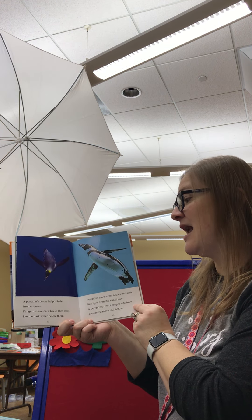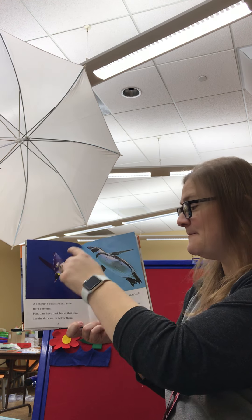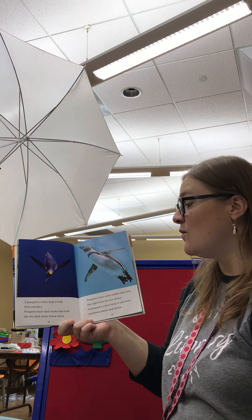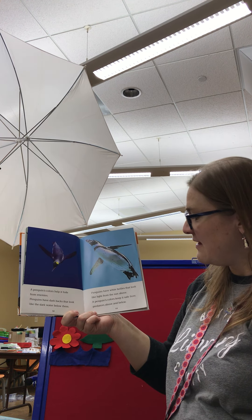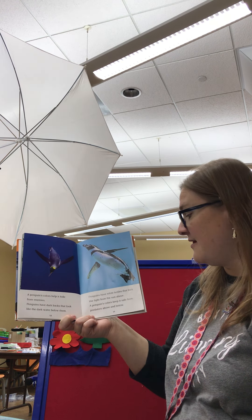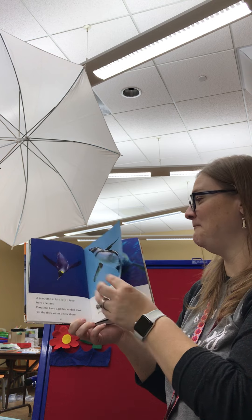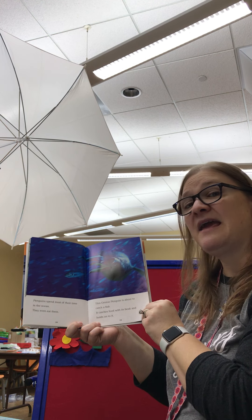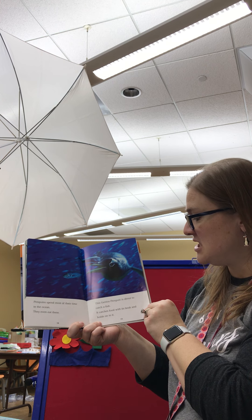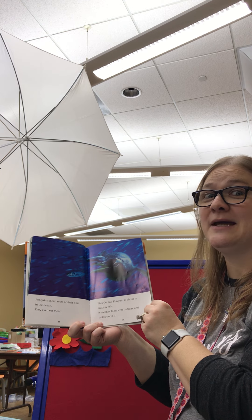A penguin's colors help it hide from enemies. Penguins have dark backs — do you see that? — that look like the dark water below them. And penguins have white bellies that look like light from the sun above. A penguin's colors keep it safe from predators above and below. Penguins spend most of their time in the ocean. They even eat there. This Gentoo penguin is about to catch a fish. It catches food with its beak and holds on to it.